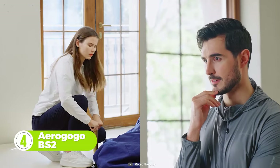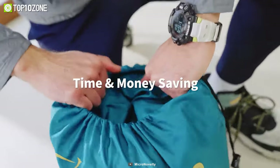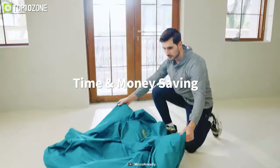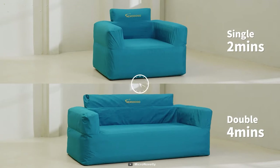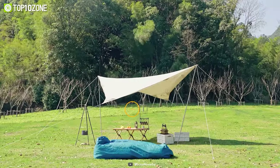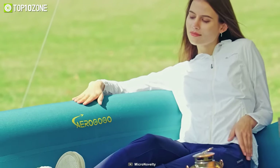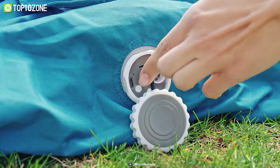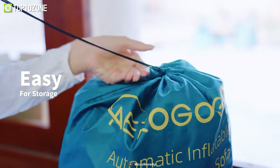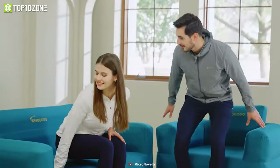Tired of inflating manually? Introducing Aerogogo — the one-button automatic inflatable sofa that saves your time and effort. With the one-button start method, it takes two minutes to inflate a single sofa and four minutes for the double, which is pretty fast. The no-air-leakage and high load capacity will ensure you enjoy quality time with your partner while camping. You can also use it as a portable power station and air pump, and its backpack-size storage lets you take it anywhere.